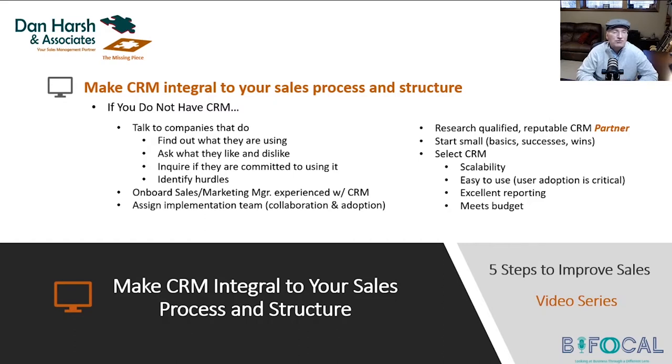Make sure you have a sales and marketing manager that is seasoned and experienced with CRM. I don't know if you can compete in the market today without a sales or marketing manager that is extremely experienced with CRM — it's a must. It's like running your company without an accountant who knows anything about accounting. You can't do that with sales either. So identify hurdles that other companies have come across, onboard that sales and marketing manager, and then assign an implementation team.